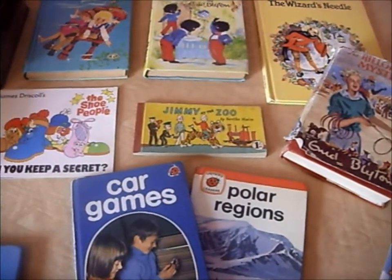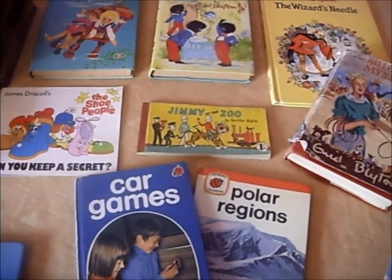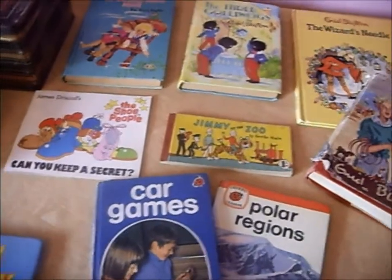Hello, it's Tanya again from How's Your Mantiques, bringing you another haul video. I went to the car boot sale yesterday and these are the things that I found.